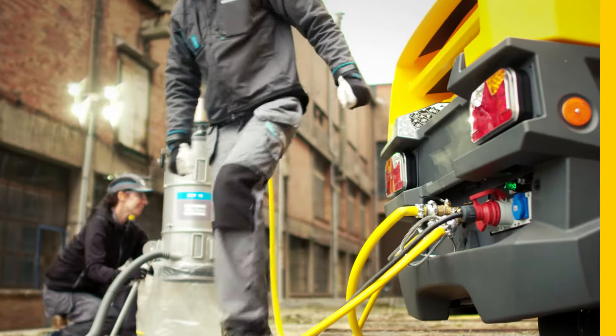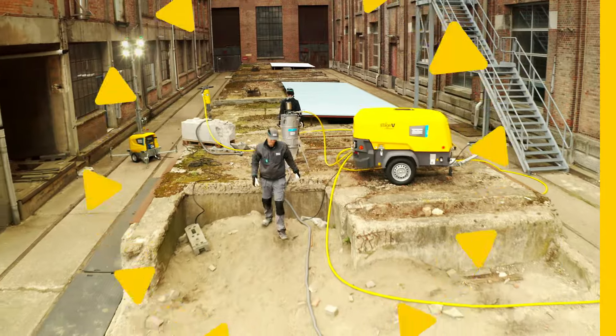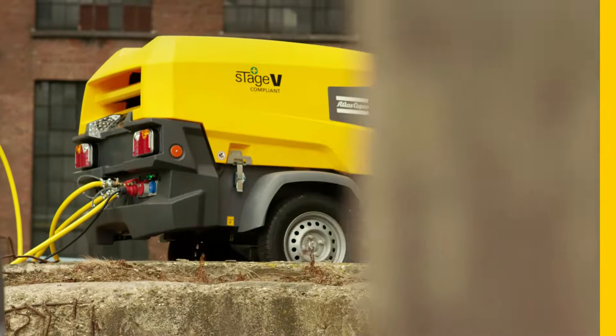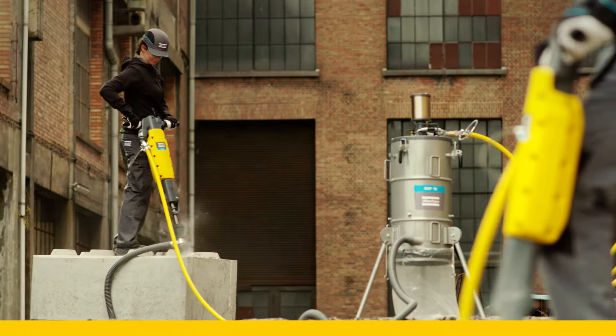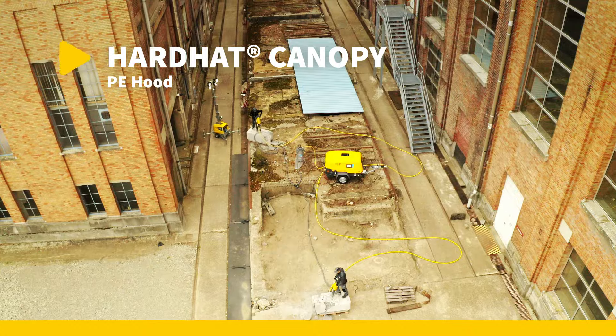Turn on the spotlights. The optional integrated generator of the XAS58 will take care of the power. Speaking of power, this compact compressor packs its power beneath our legendary tough hardhat canopy.